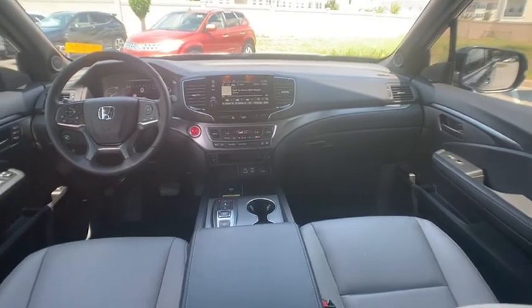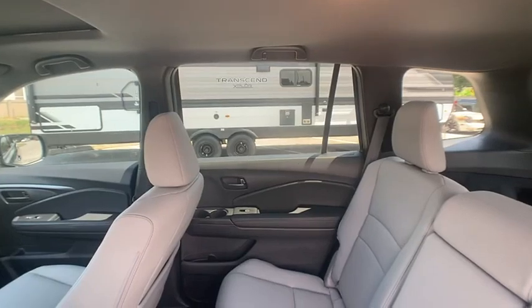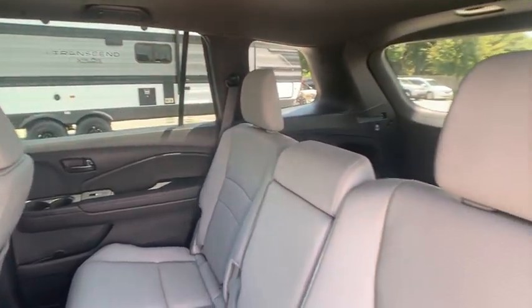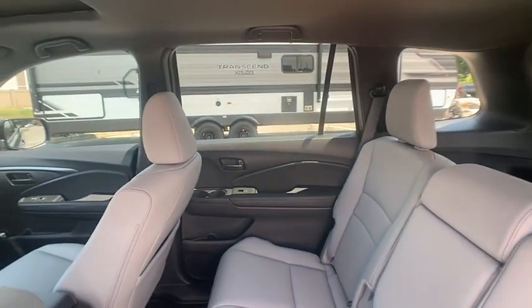Here are some of this vehicle's great options: moonroof, blind spot monitor, all-wheel drive, heated mirrors, alloy wheels, aluminum wheels, rear spoiler, remote engine start, power lift gate, and brake assist.